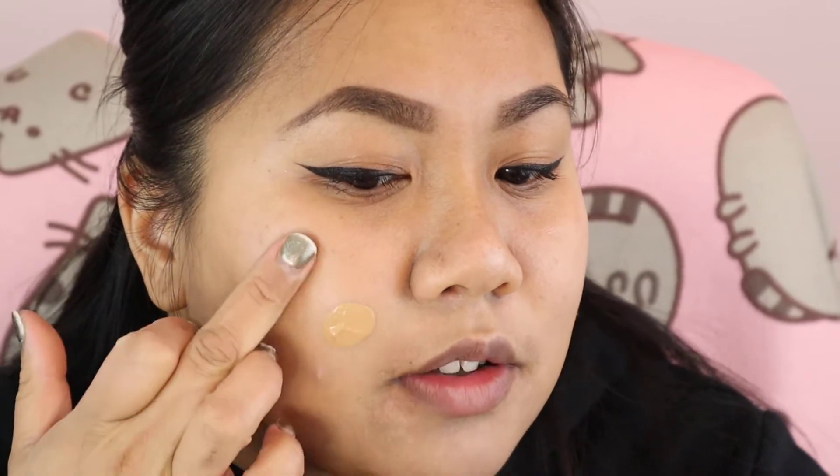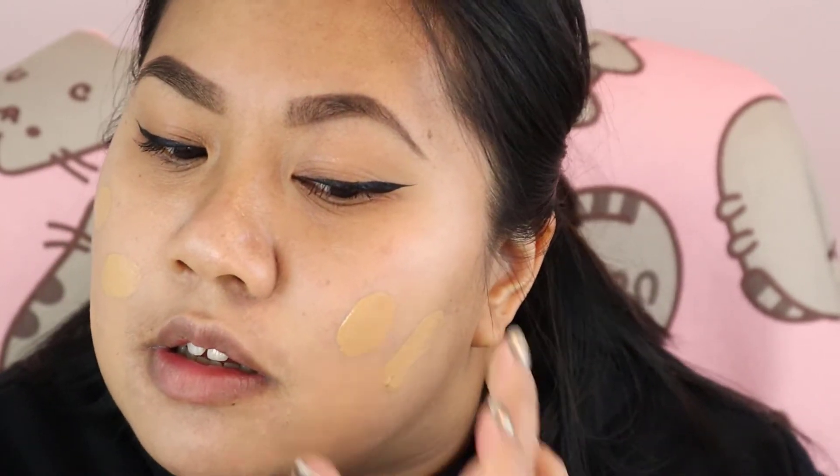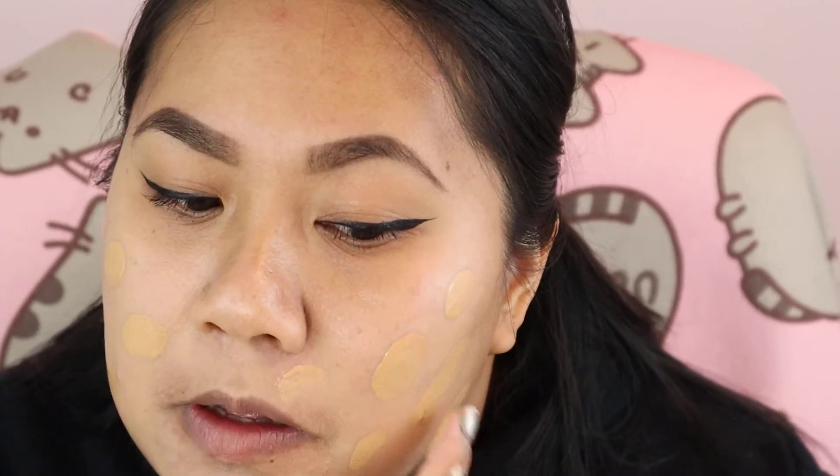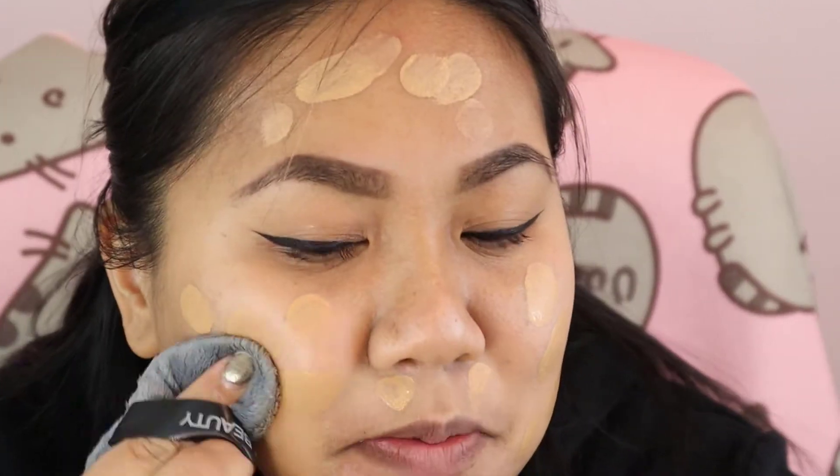Next I'm going to go in with the Urban Decay Naked Stay Naked Weightless Liquid Foundation in the shade 51NN. I had been trying this out in November — I had a couple of testers from Sephora because the lady was super sweet — and after Christmas with my gift cards I finally purchased it at Ulta. I'm going to dot this on my face with my finger. I'd say this is like a medium to full coverage foundation. The true test — we're going to take the foundation up to the forehead, which I don't usually do. Let's blend this out.